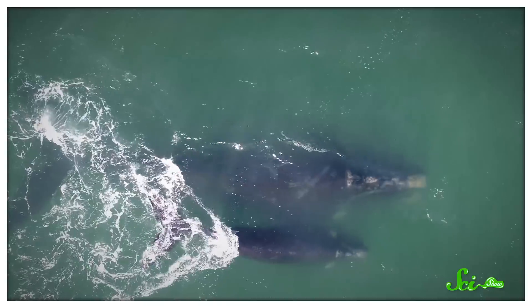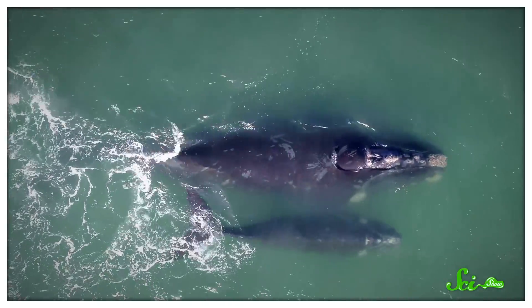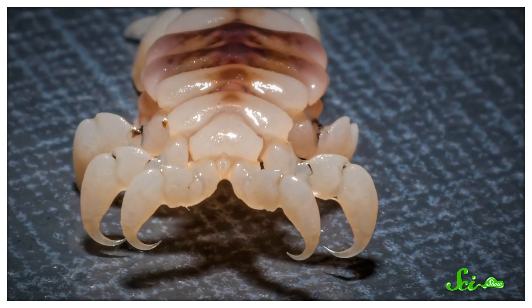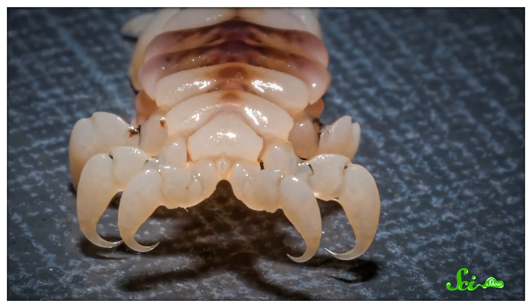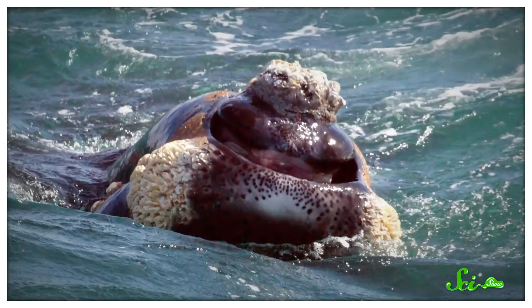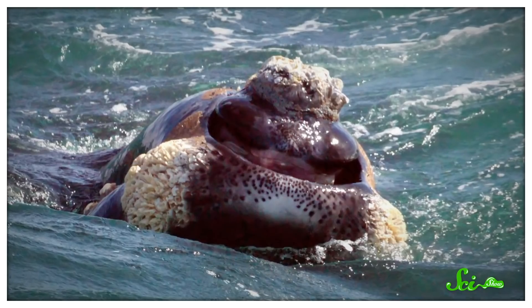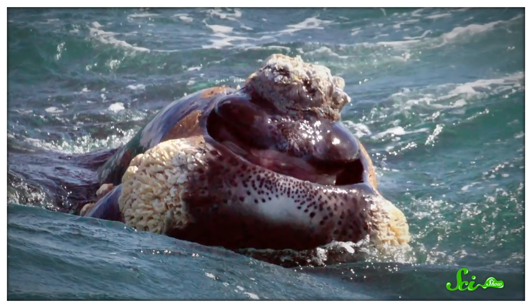Cyamids can't swim, so scientists think they're transferred by close contact between whales, like from mother to calf during nursing. Once they're in place, their flat bodies and sharp grasping claws help keep them from washing away. Scientists are still trying to figure out whether whale lice are just along for the ride, or if the whale actually benefits from having them on board. One possibility is that they actually help their host whale locate food. Callosities are often scattered with stiff hairs that might help whales sense the movement of prey in the water around them, kind of like whiskers.